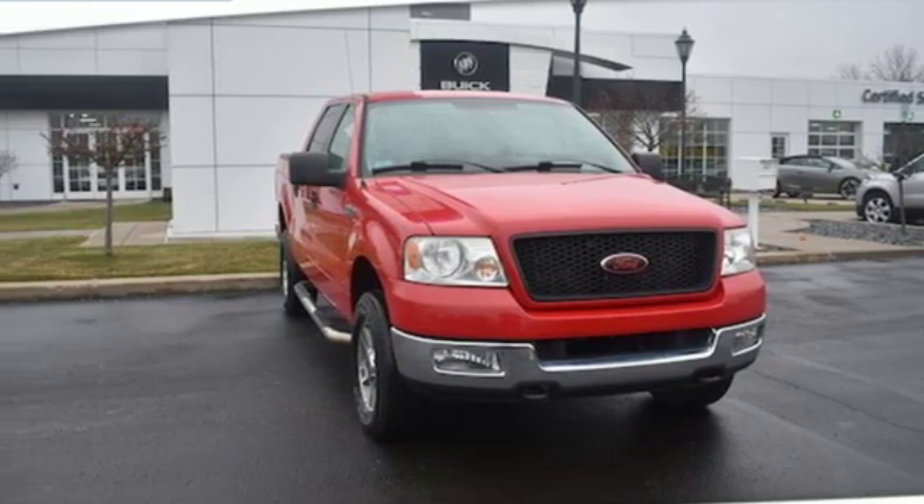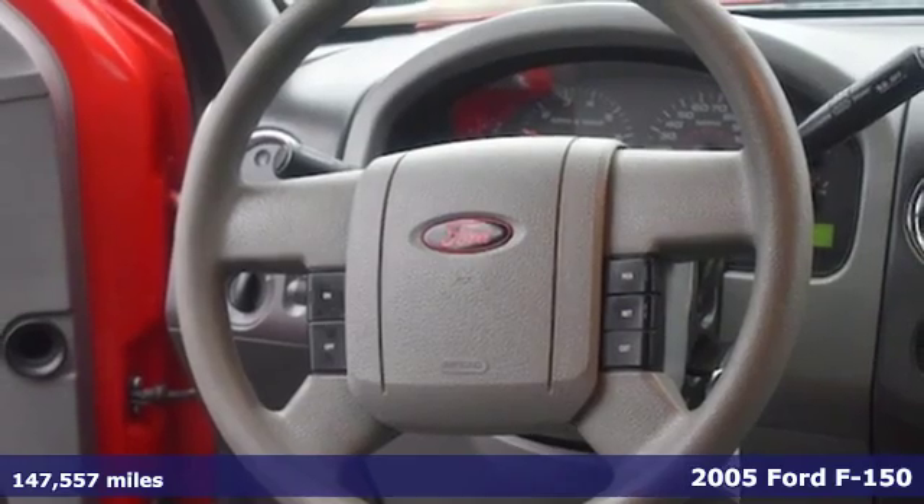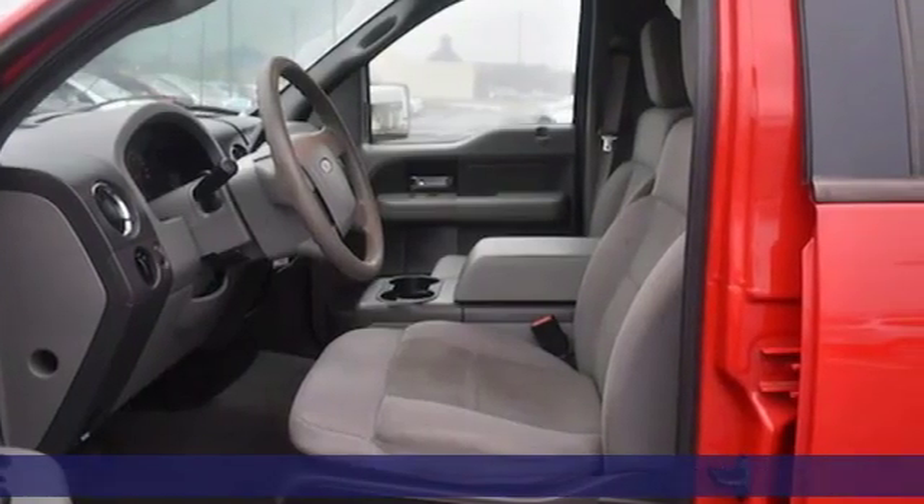It's a 2005 Ford F-150. Smart enough and tough enough to stand the test of time, the F-150 is a leader at the job site.